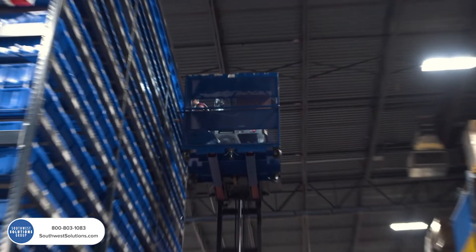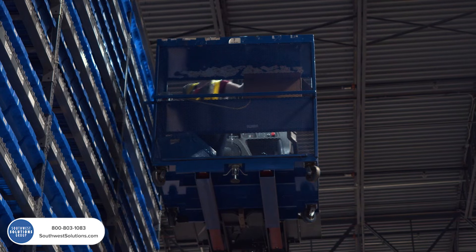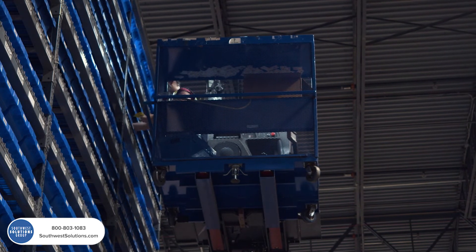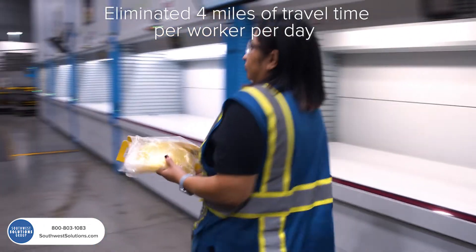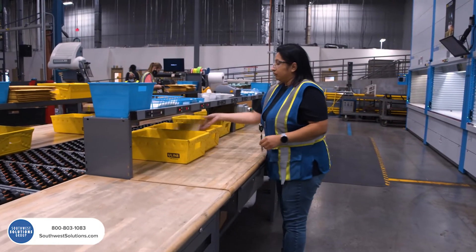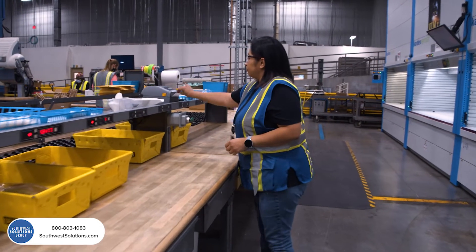Historically, ESAB used man-aboard order pickers to run up and down aisles of shelving and rack to pick parts from bins. By transitioning to VLMs, they eliminated an average of four miles of travel time per worker per day, often picking parts within 90 seconds. And more importantly, it eliminated the need for these man-aboard order pickers, thereby enhancing safety on a day-to-day basis.